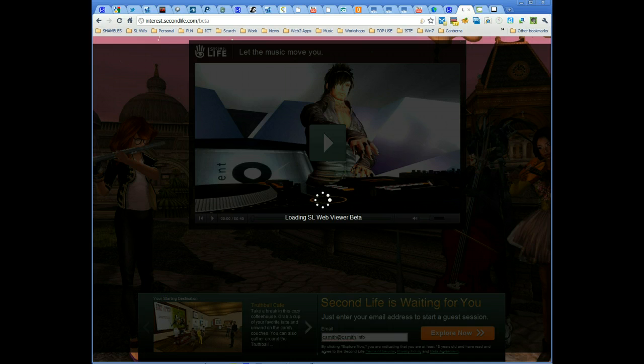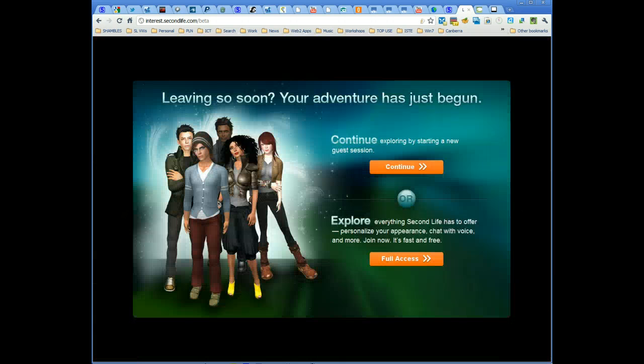Northern Thailand — it's not brilliant bandwidth — so it could be a problem. It says: leaving so soon, your adventure has just begun. Continue exploring by starting a new guest session. Explore everything Second Life has to offer. Personalise your appearance. Continue by starting a new guest session. Let's try that.